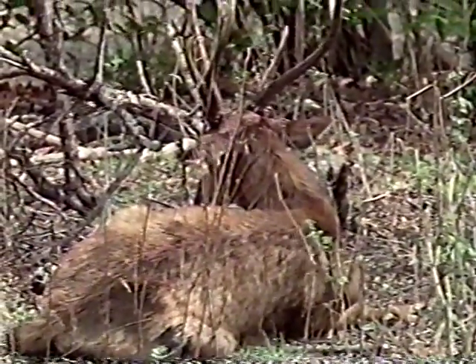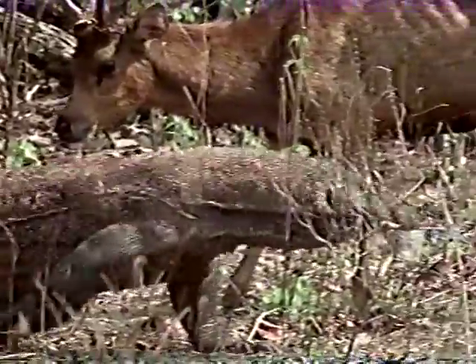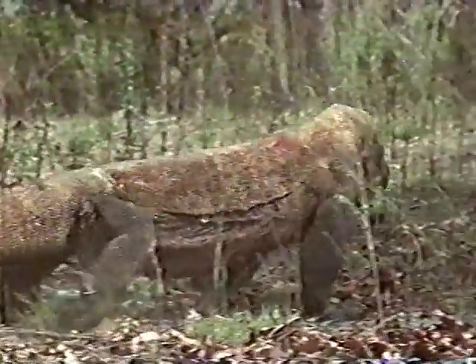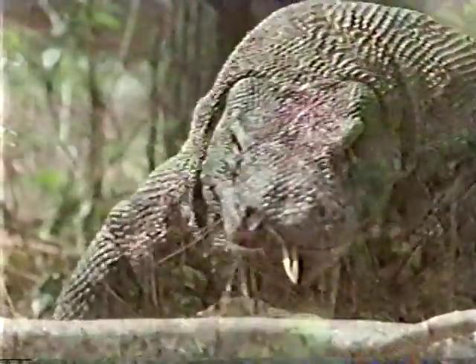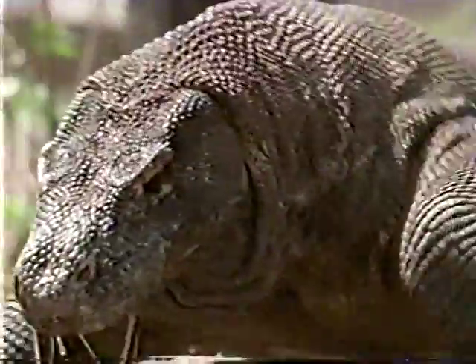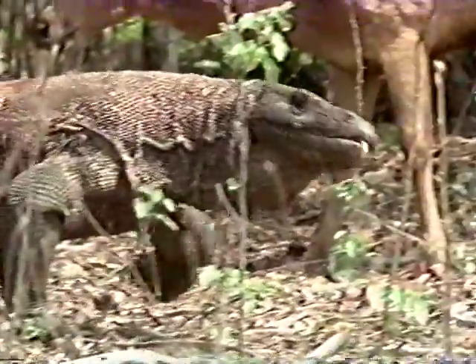The next day when the crew arrives, they find two hungry dragons closing in on a deer who was dying from a previous bite. The bite has taken its toll on the unlucky victim — the deer has gone blind and is barely able to stand. The dragons can smell the festering wound and are already salivating in anticipation of their next meal. They know death is not far away and begin to circle the suffering deer.